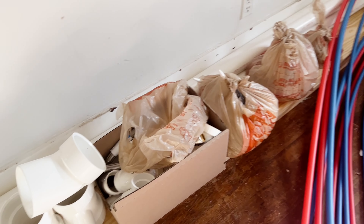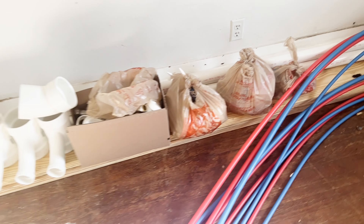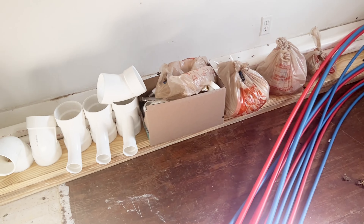The dumpster is full and we are waiting on another one to arrive, hopefully tomorrow or the next day. Now let me show you the inside progress.